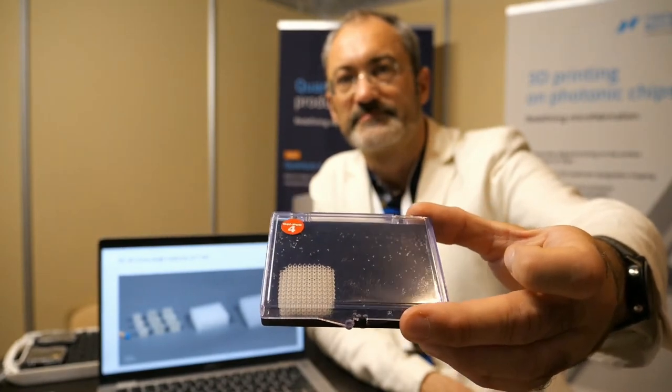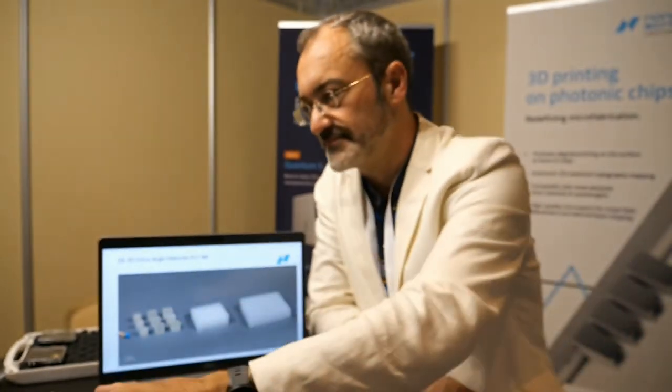The advantage of printing something very small is that you can do all kinds of things. If you can print with this high precision, the benefits depend on the application. For photonics, you want features corresponding to the wavelengths involved. For microlens arrays, you need a smooth surface — down to 10 nanometers and below.